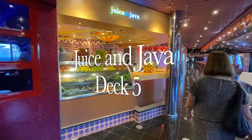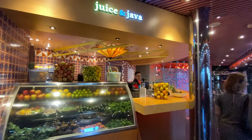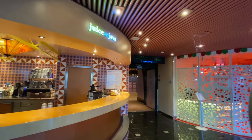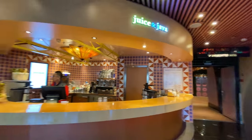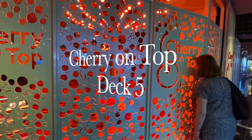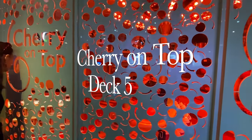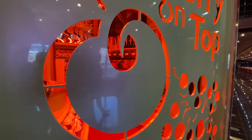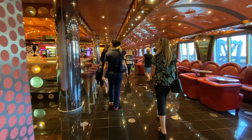Heading further forward we come across the Juice Bar, Juice in Java. Next is Cherry on Top, the onboard candy store. It was closed while we were visiting but I did get a sneaky peek inside and it does look like a sugar rush heaven.